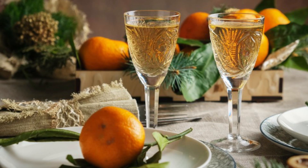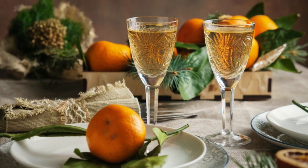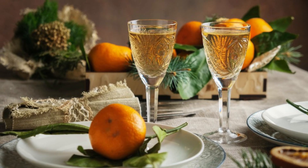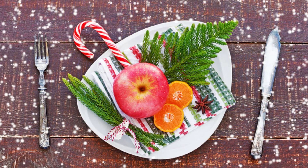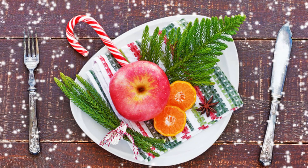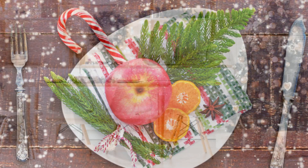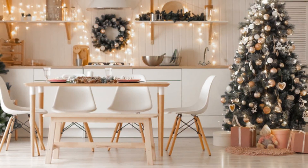Now let's talk about getting creative with some DIY Christmas decorations for your dining room table. DIY projects can be incredibly rewarding and add a personal touch to your decor. Create your own centerpieces using items like mason jars, vases, or wooden crates. Fill them with ornaments, pine branches, candles, or fairy lights to make a beautiful focal point.